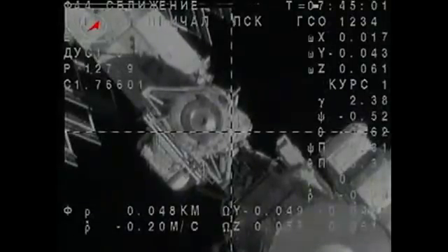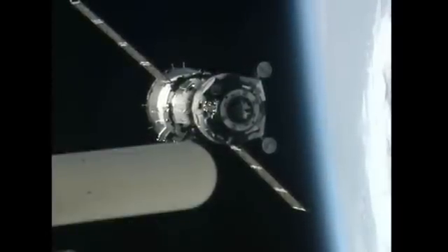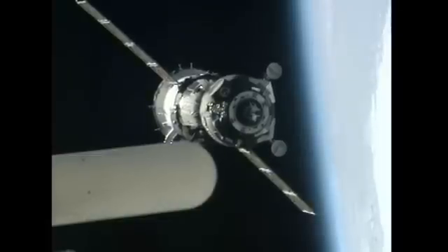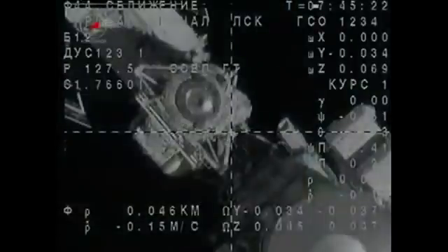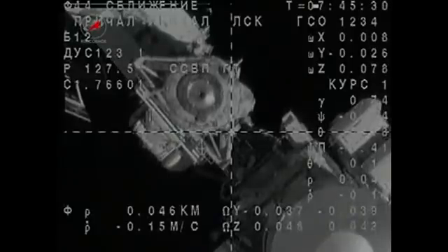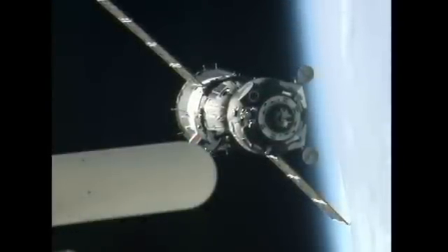Everything continuing to proceed in excellent shape. Agat, we confirm SSVP group LED is on. Final approach parameters are nominal and we are aligned with the axis.